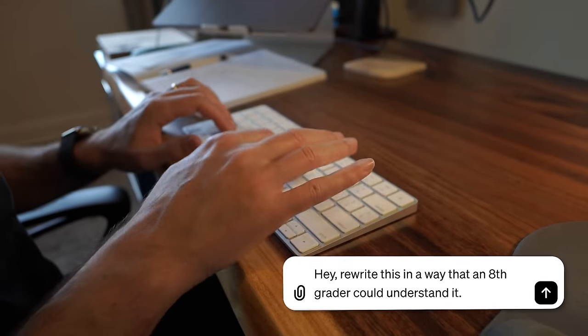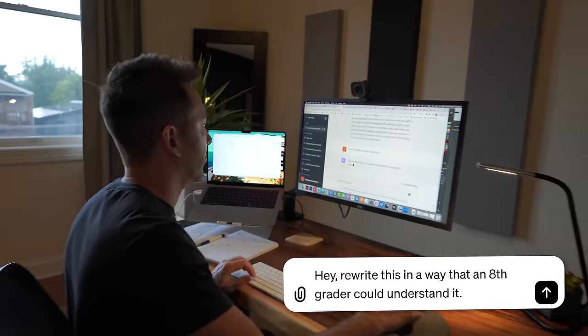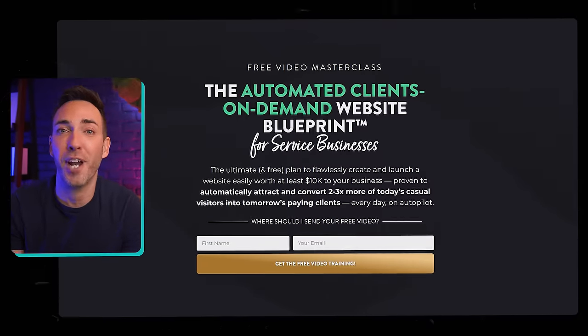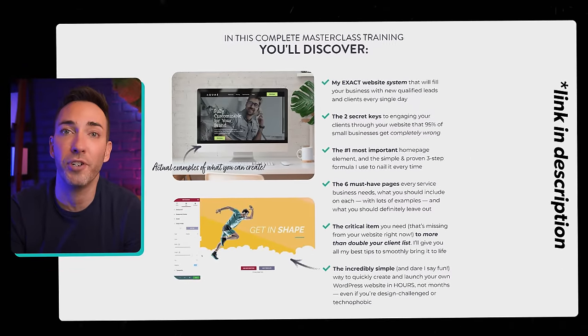And if it's hard for you to rewrite your website in a way that even newbies can understand, this is a great use case for ChatGPT. All you gotta do is give it what you've got already and say, 'Hey ChatGPT, rewrite this in a way that an eighth grader could understand it.' And for a really deep dive into everything you need to turn your website into an automated client-getting machine, I've got a seat for you in my free on-demand masterclass — the link is down in the description.